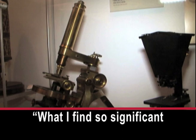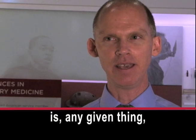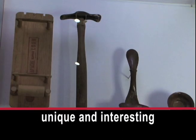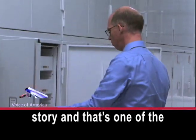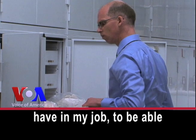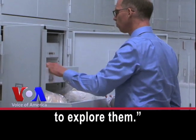What I find so significant is any given thing — they each have a very unique and interesting story. And that's one of the great opportunities that I have in my job, to be able to explore.